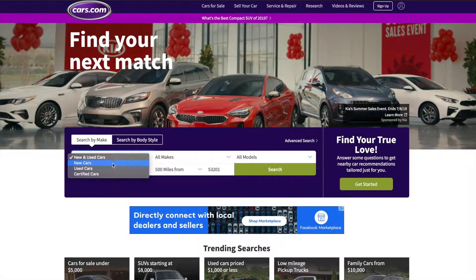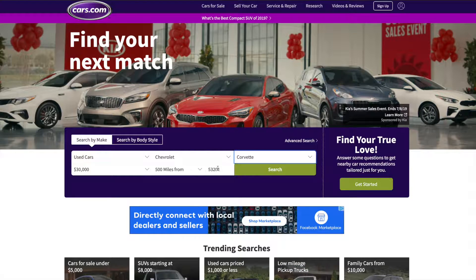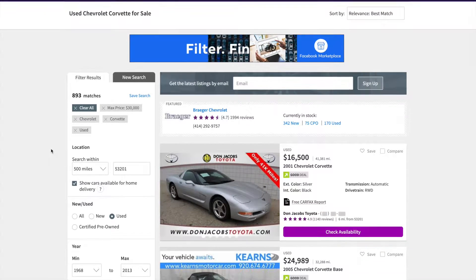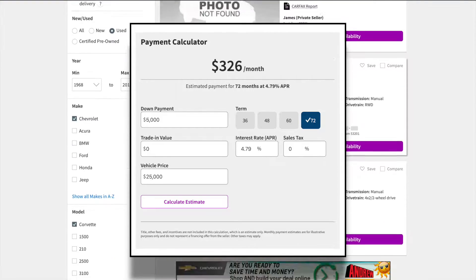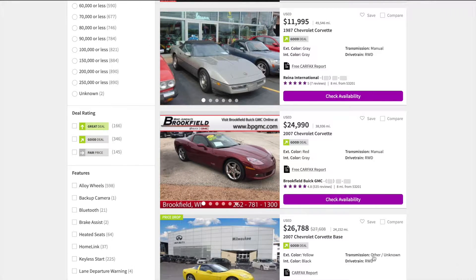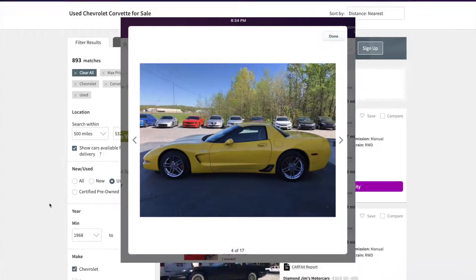As with any good car hunt, I started online at Cars.com, giving myself a price range of around $30,000, though I wasn't really looking to spend that much. I wanted a monthly payment around $300. I started with the C5, ideally looking for something around a 2002 to 2004, preferably a 2003 Z06.